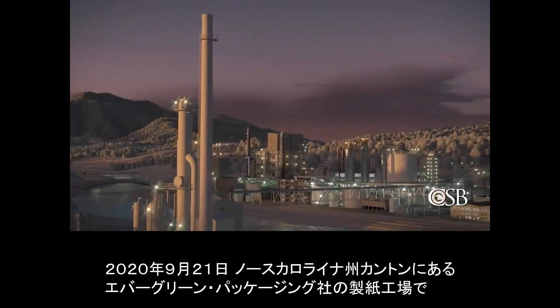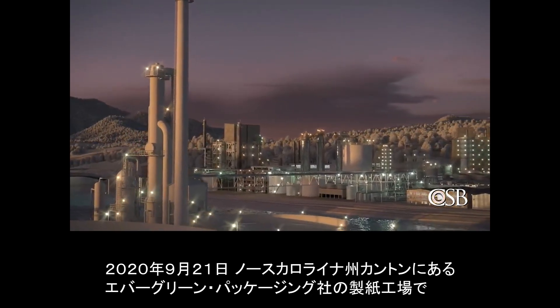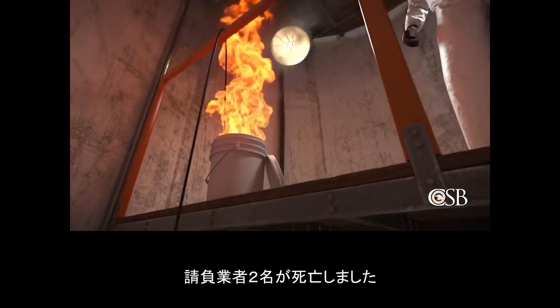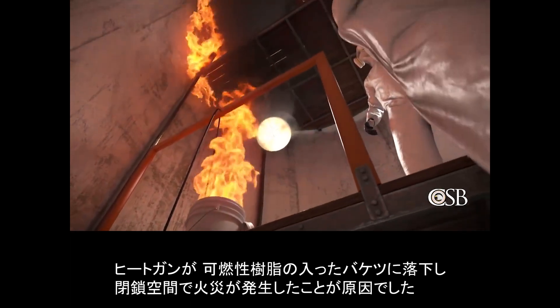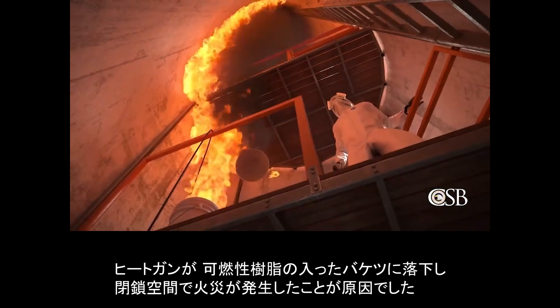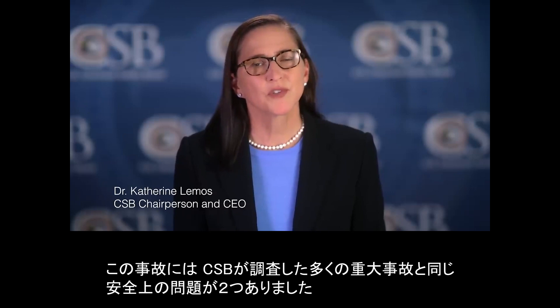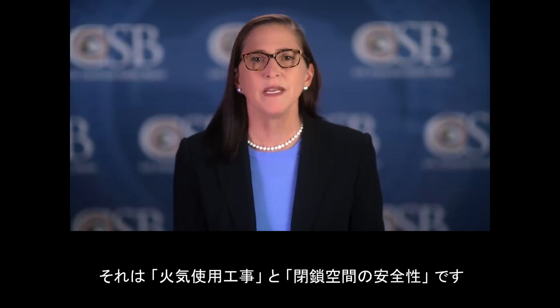September 21st, 2020. The Evergreen Packaging Paper Mill in Canton, North Carolina. Two contract workers were fatally injured by a fire that erupted in a confined space when a heat gun fell into a bucket of flammable resin. The incident at Evergreen Packaging involves two common safety issues — hot work and confined space safety — that have led to many major incidents investigated by the CSB.